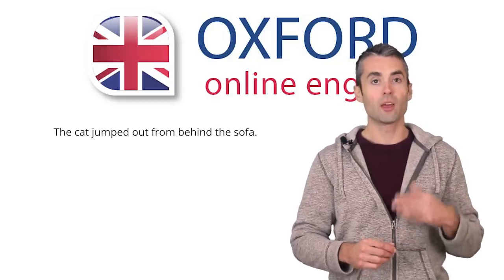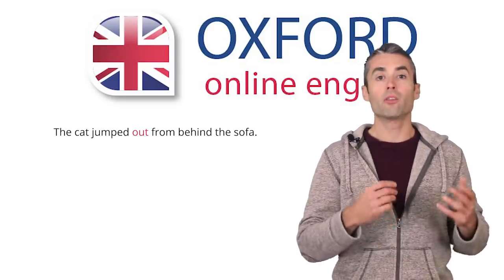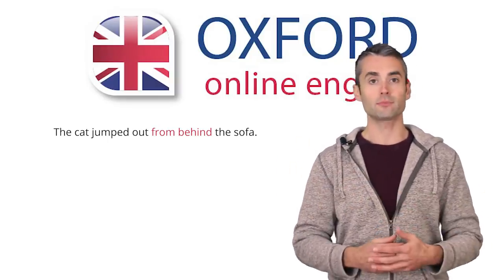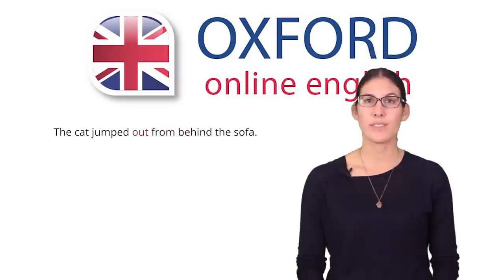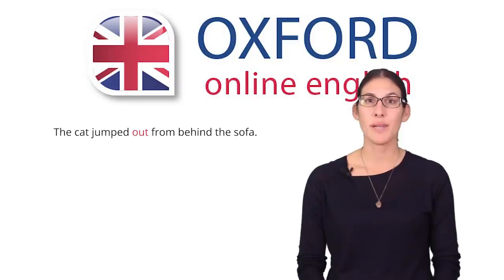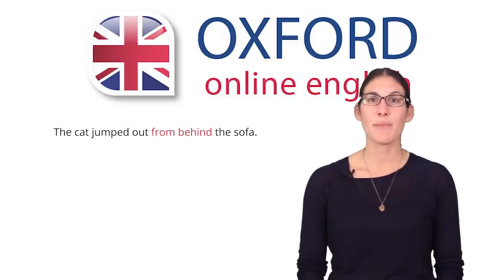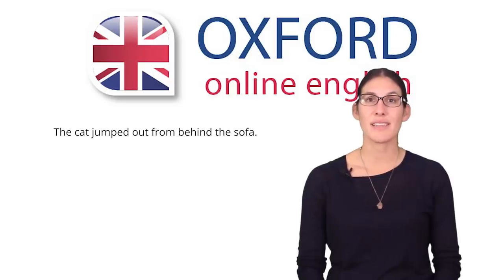The second sentence is similar. The word 'out' is technically an adverb — it adds information to the verb 'jumped.' Then you have two prepositions in a row: 'The cat jumped out from behind the sofa.' 'Out' goes with the verb 'jump' — the cat jumped out, meaning that the cat wasn't visible before it jumped. Then the two prepositions describe the movement and position of the cat, telling you where the cat was before it jumped out: it was behind the sofa. Overall, the sentence means that the cat was hidden behind the sofa, and then it jumped out and you saw it.